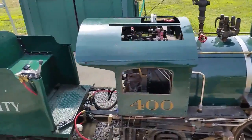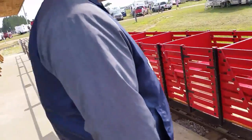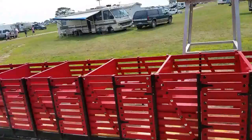I remember riding it when I was a kid in Traverse City back in the late 60s, and my kids rode it during the 80s and 90s growing up. And now here it is at the steam engine grounds.